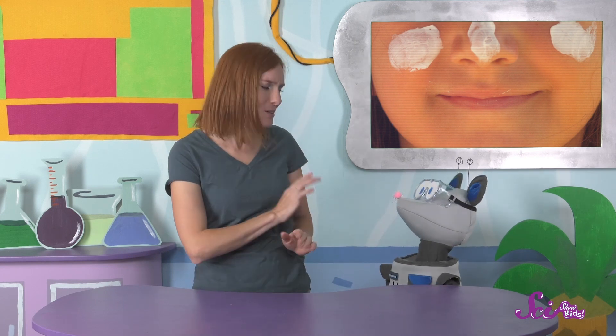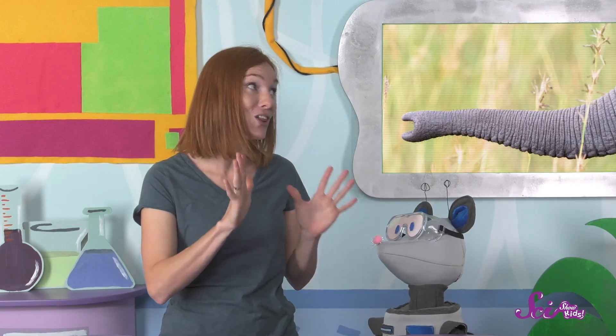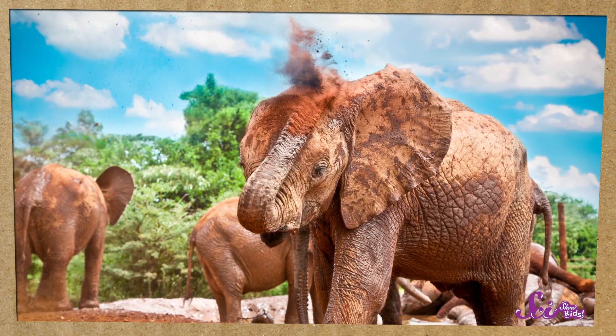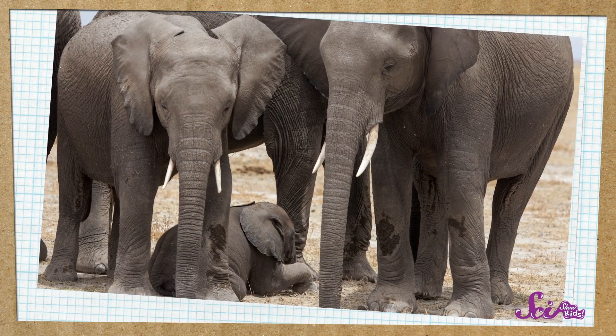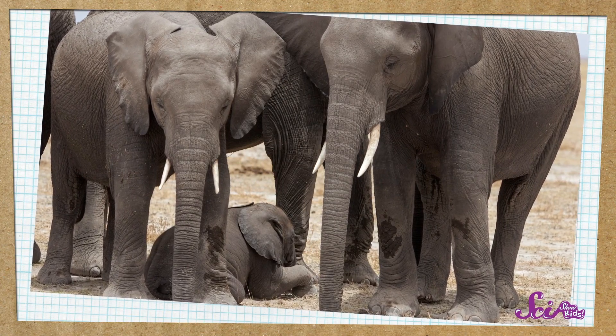Can you think of another animal that doesn't have much covering its skin? I'll give you a hint — it has a very long nose! I was thinking of an elephant! Elephants sometimes cover themselves in mud too. Older elephants help cover their baby elephants with sand or dirt. And they'll actually stand over younger elephants while they nap, so they can rest in the shade.